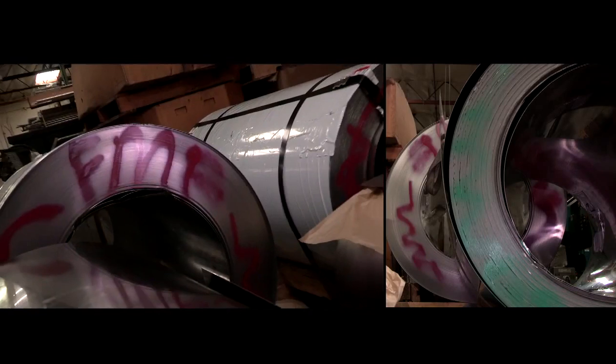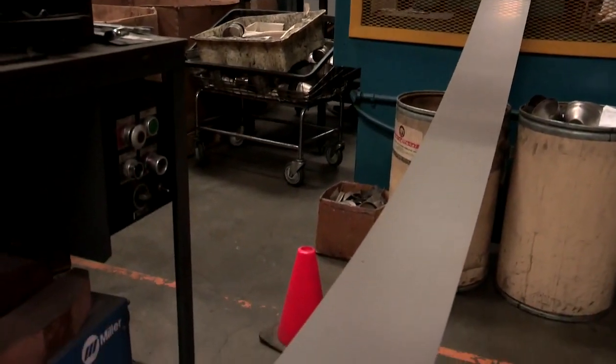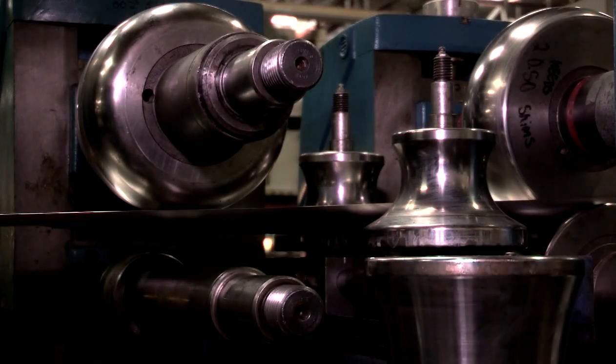What you see here is titanium in its rawest form. This coil started out really big and really heavy, but now we're turning it into a piece of titanium tubing. So what this machine does is it turns flat titanium into a piece of titanium tubing.